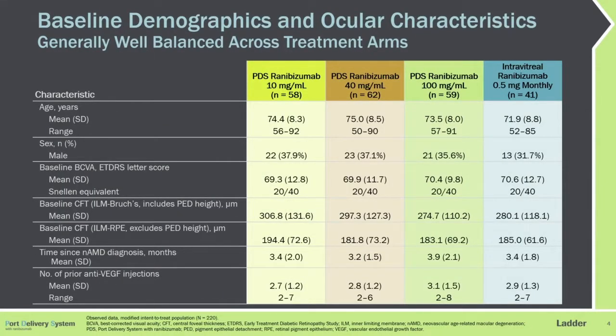Baseline demographics and ocular characteristics were well-balanced across the four treatment arms. Patients, on average, had good visual acuity at baseline around 20/40 Snellen equivalent, were recently diagnosed, averaging three to four months, and had a mean of three intravitreal injections at the time of enrollment.